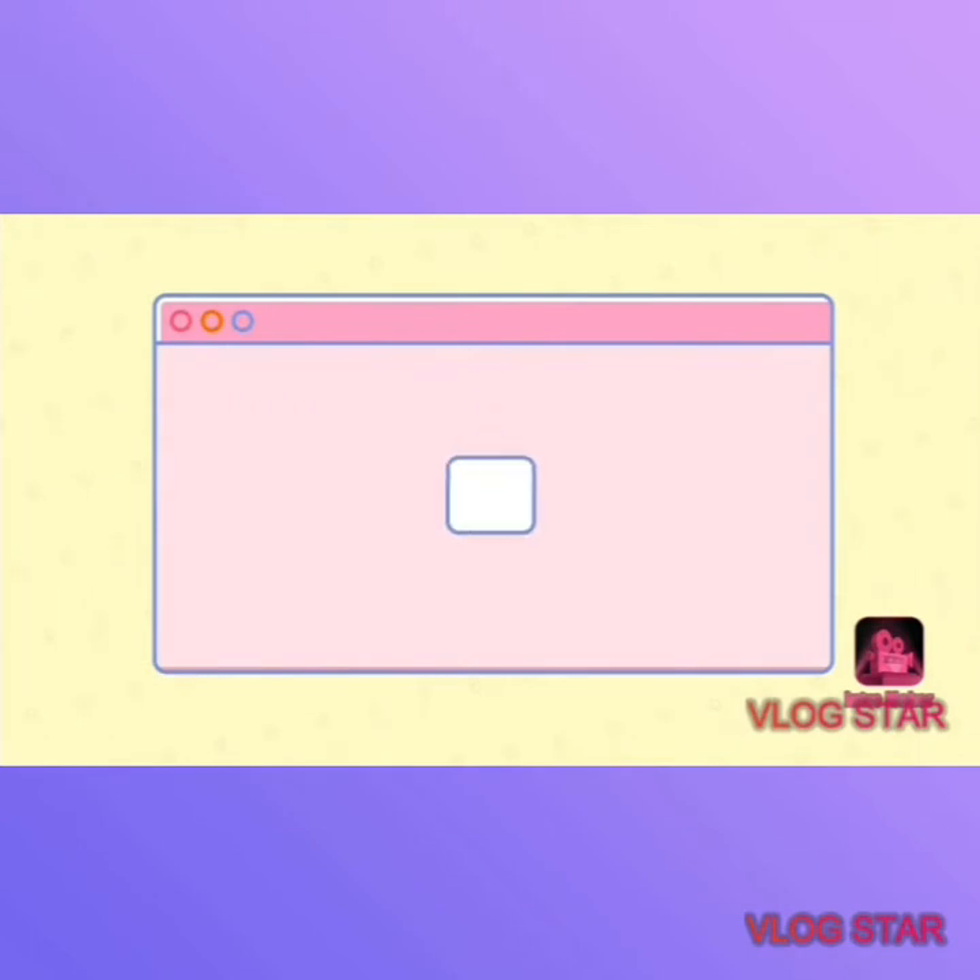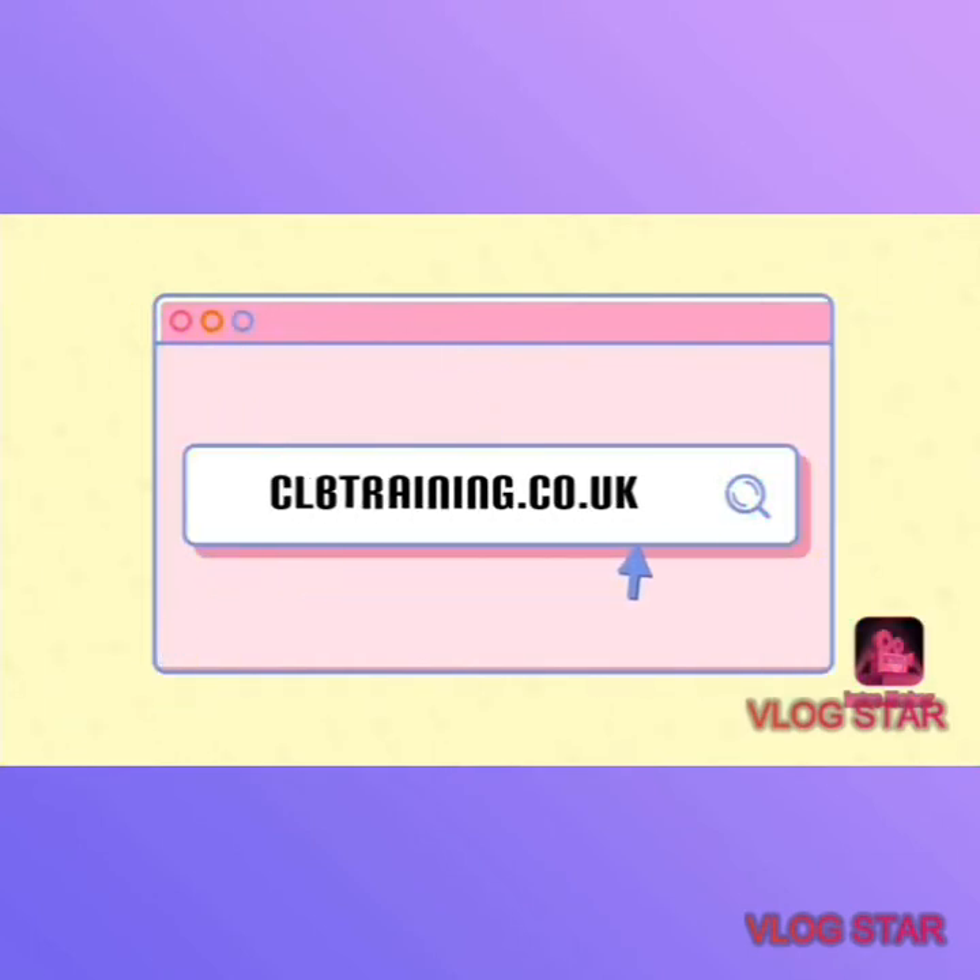So thank you guys for watching. I hope you gained something from the five tips that I gave you. I hope you can incorporate that into your journeys and get the best results possible. Please like, subscribe, and comment if you enjoyed this video. I will be back in the future for more videos to help you through your fitness journeys through nutrition and training. I am Chantelle Bannister, CLB Training. Stay tuned for more. Bye bye.